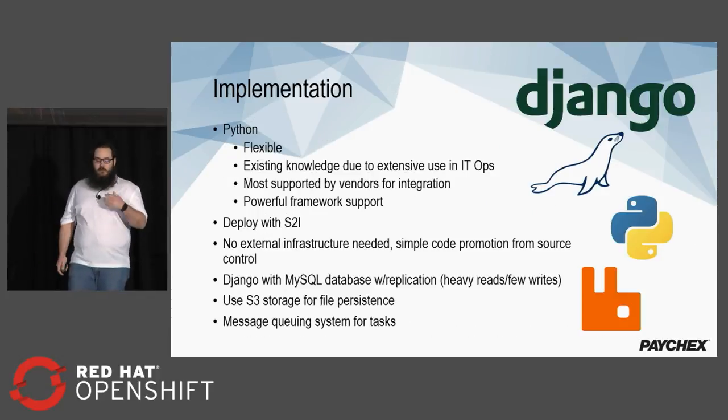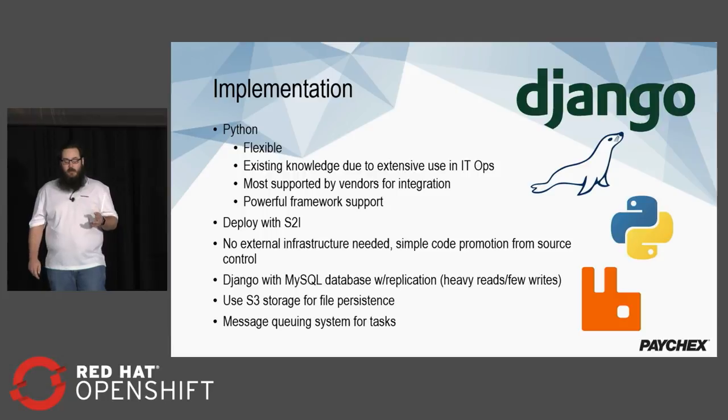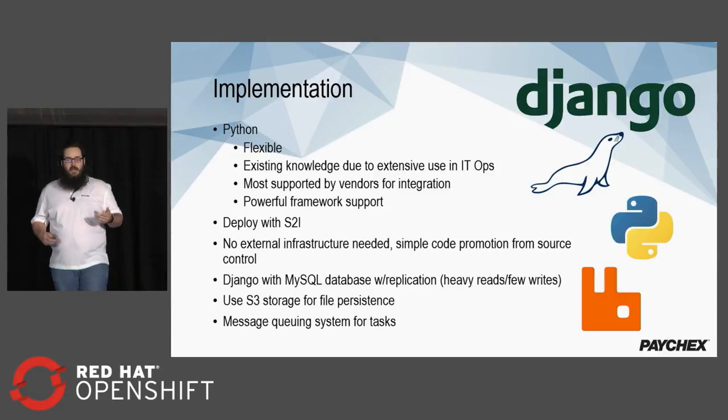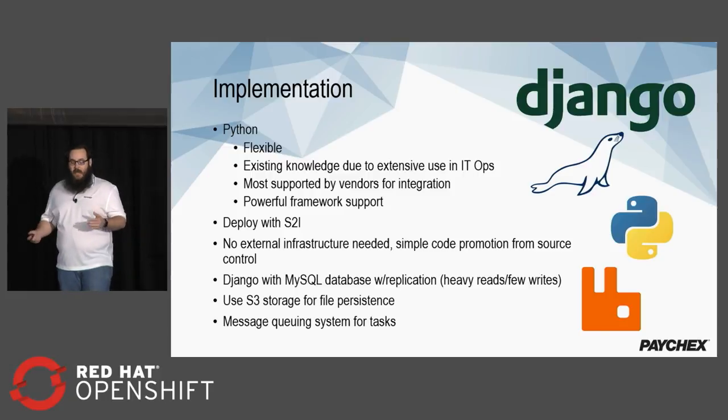We implemented this using Python and Django with a MySQL backend with replication, using S3 storage for file persistence when we needed it, and we used a message queuing system for tasks. As long as certain automation tasks got done with our infrastructure, it didn't really matter when exactly they happened.